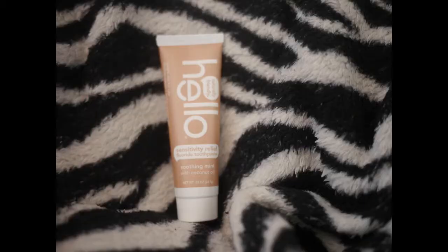We have Hello — this is Sensitivity Relief Fluoride Toothpaste in Soothing Mint with Coconut Oil. This is really cool because I have sensitivity problems with my teeth, so I'll definitely try that out.